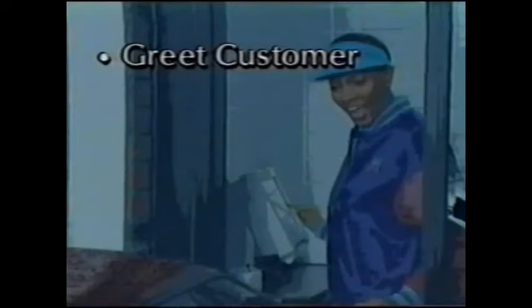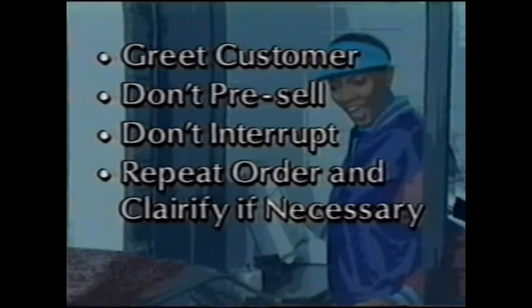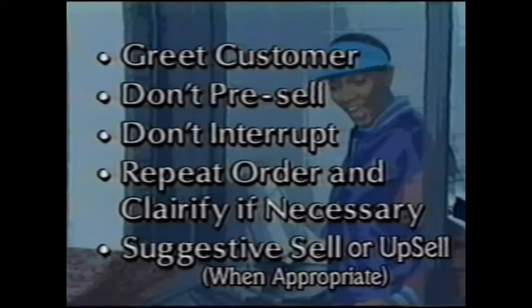Our customers can be very demanding, but what they want is really quite simple. While greeting the customer, don't pre-sell or interrupt. Listen to their order, and when they're finished, repeat the order back to the customer. This gives you the chance to clarify any questions about the order and to suggestive sell. This is also the best way to ensure that we give the customer not only the food they ordered but any condiments requested.